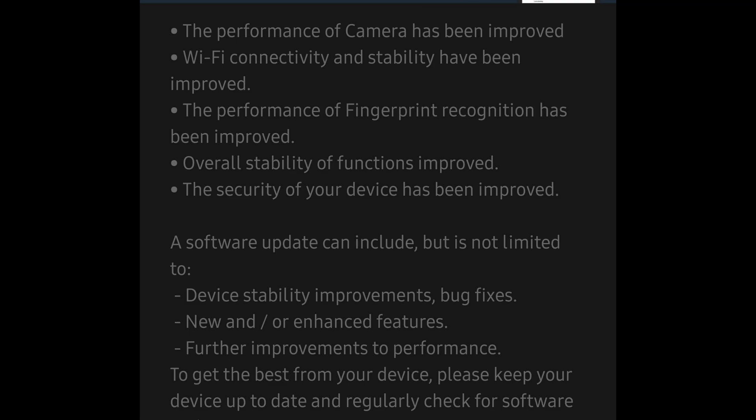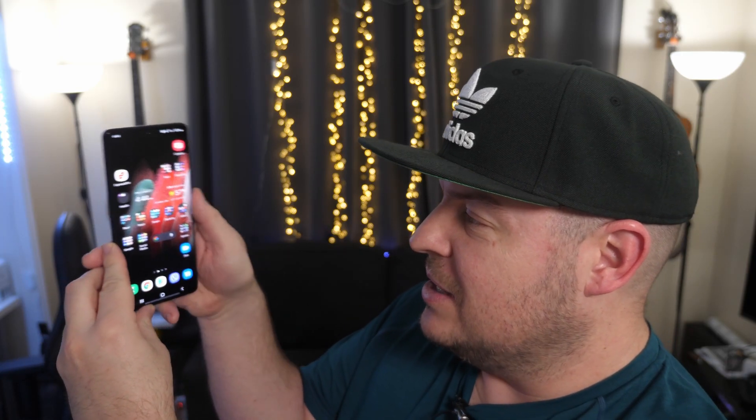The update also says Wi-Fi connectivity and stability have been improved, the performance of fingerprint recognition has been improved, overall stability of functions improved, and the security of devices has also been improved. These are all great things. Let's check out that fingerprint — look at that, so fast, beautiful.